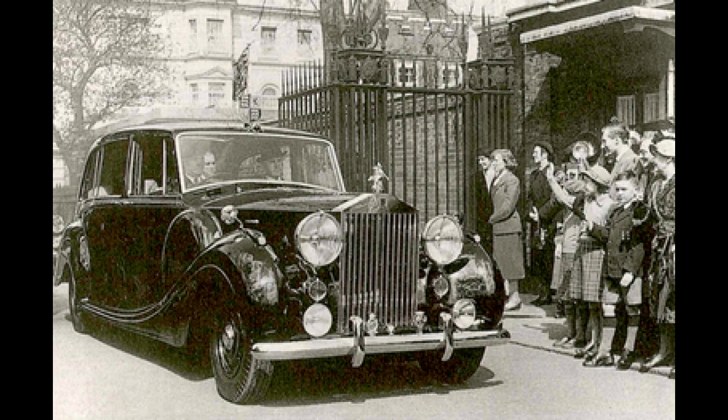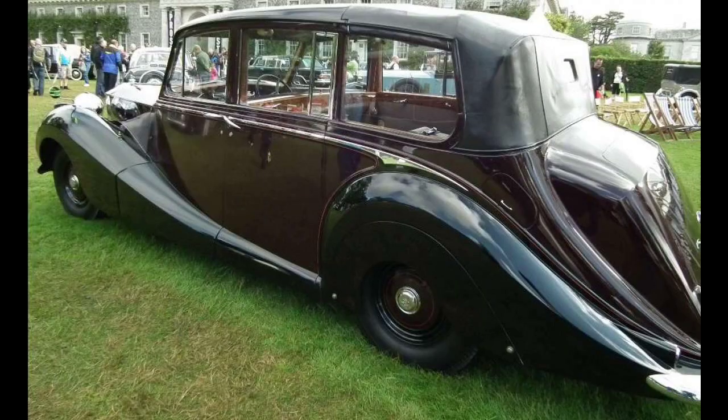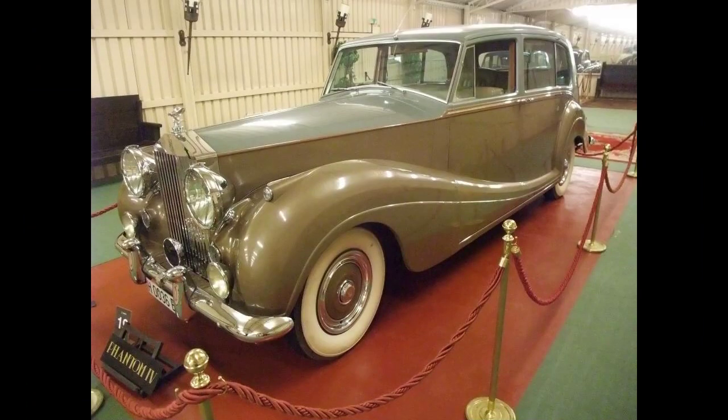For example, it was used at the wedding of Prince William and Catherine Middleton in 2011 to carry Prince Charles and Camilla, Duchess of Cornwall, from Clarence House to Westminster Abbey. In 2018, it brought Meghan Markle to St. George's Chapel, Windsor Castle, for her wedding to Prince Harry. In 2022, it transported the new King Charles III and Queen Camilla from Buckingham Palace to Westminster Hall.